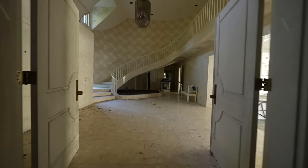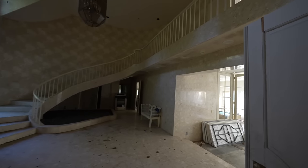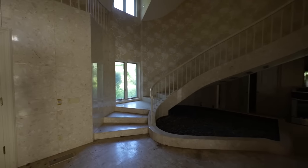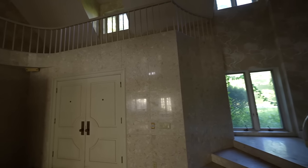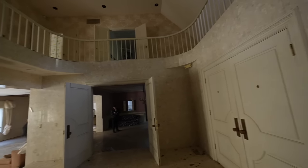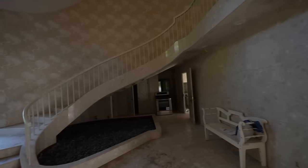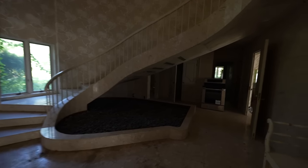Welcome back everybody. Today we have a real treat for you. We have an abandoned mansion abandoned by one of the richest rabbis in all the United States. This place is pretty cool. I'll have to go all through it and show you every little detail.